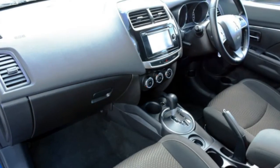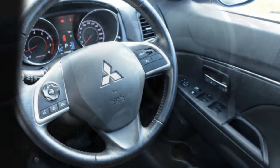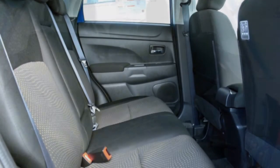The attractive blue exterior is complemented by its stylish interior. This vehicle has all the features you could dream of: cruise control, alloy wheels, power steering, climate control, and more.